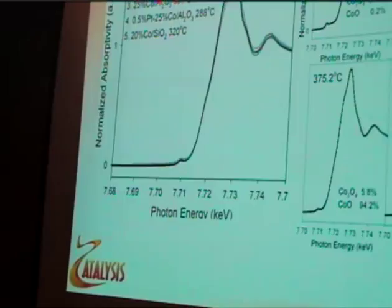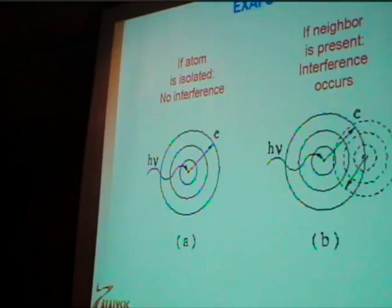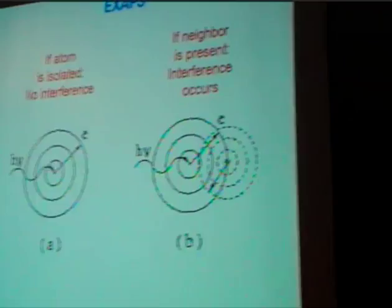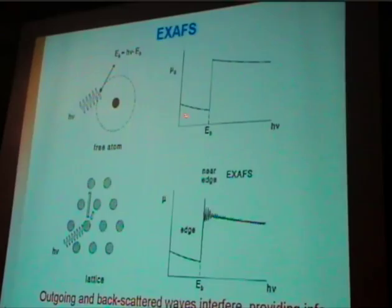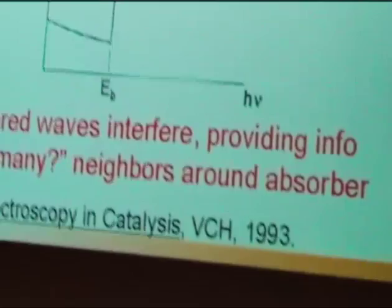We can carry out linear combination of XANES fitting to quantify which species are present and how much at each step. Looking at EXAFS data, if the atom is isolated you don't get the EXAFS effect — you have to have neighbors in order to get the backscattering. For a free atom, we don't have oscillations after the edge jump, but when we do have atoms in a lattice, after the edge jump we have these oscillations as a function of energy.